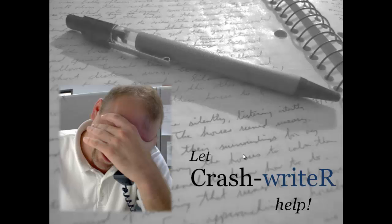Still handwriting, computer-phobic, insurance company on your back about those estimates you've been writing?